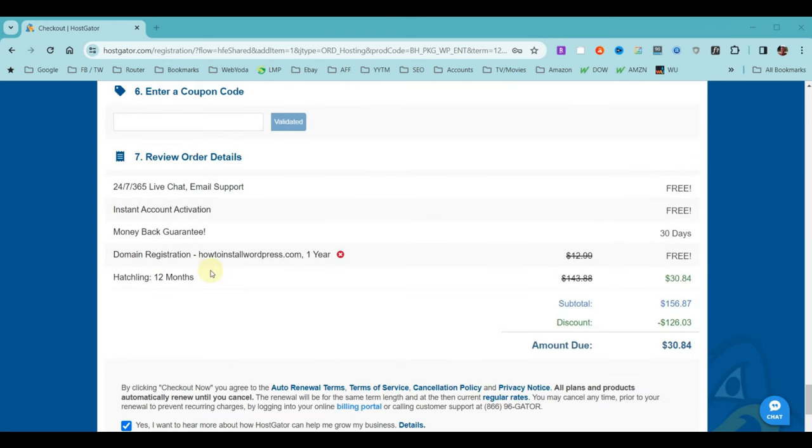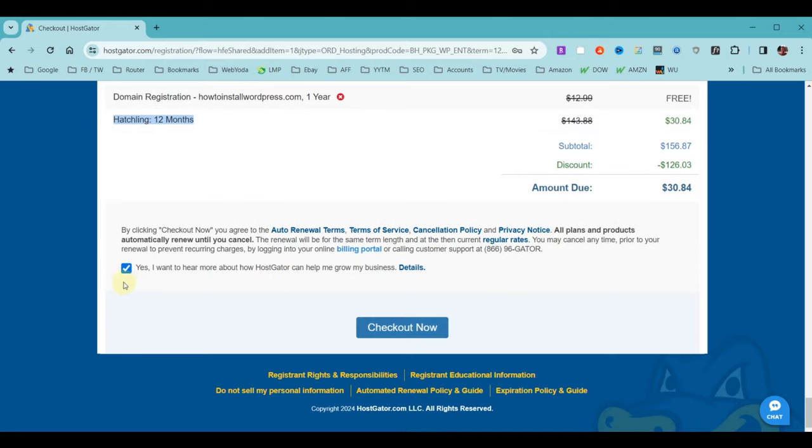Now we're at the final steps of the application page. There's a coupon code field — our current order should already be around $31. You can put the WebYoda code in and hit validate; we're still getting a great deal. Your hosting account comes with 24/7 live chat support, instant account activation so you can start immediately, and a 45-day money-back guarantee. Our domain name is free and our plan is for 12 months. We agree to their terms and choose Check Out Now.